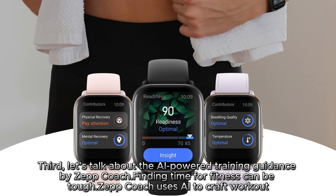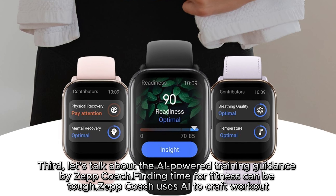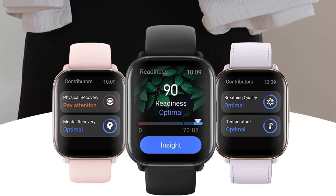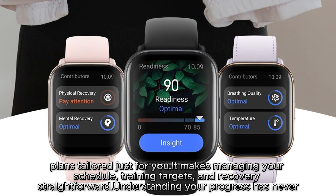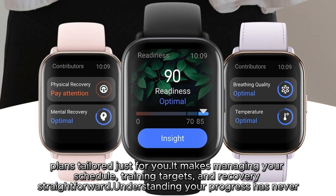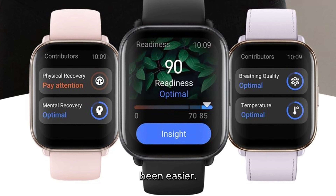Third, let's talk about the AI-powered training guidance by Zepcoach. Finding time for fitness can be tough. Zepcoach uses AI to craft workout plans tailored just for you. It makes managing your schedule, training targets, and recovery straightforward. Understanding your progress has never been easier.